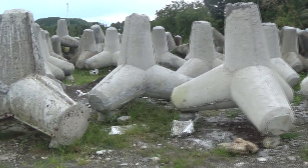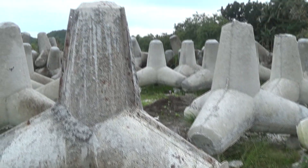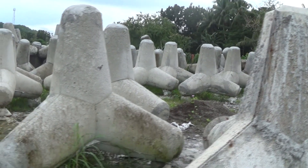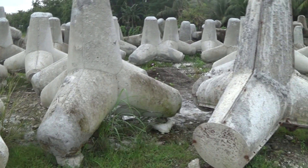You can see the steel forms here that they make them with, where they pour the concrete inside. And then here's the finished product. I have some other video and pictures I'll post where it shows them in place in Maasen.